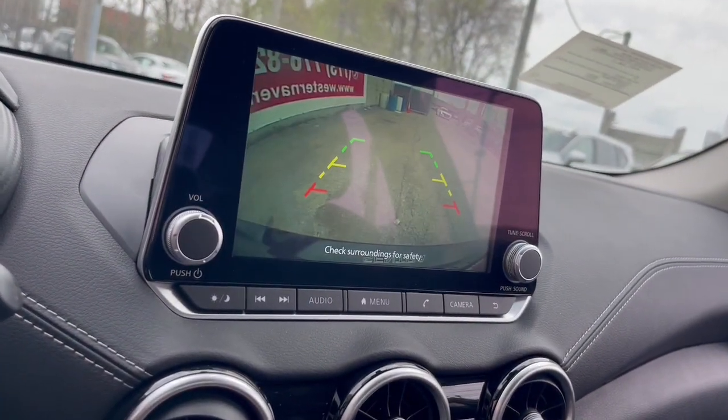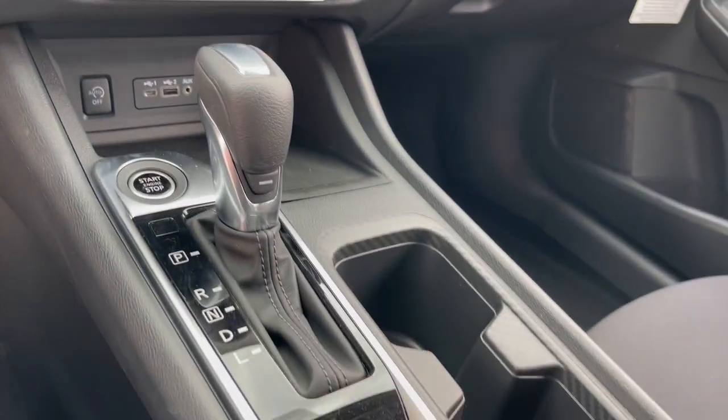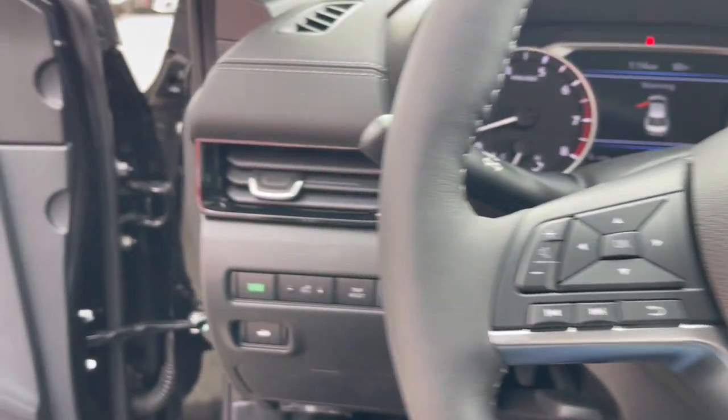The following are some of this vehicle's highlighted options: Apple CarPlay and/or Android Auto, keyless entry, satellite radio, heated mirrors, adaptive cruise control, remote engine start,